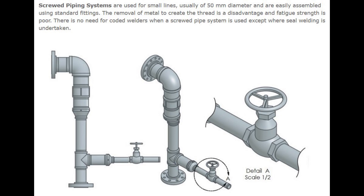Number 2: Screwed Piping Systems. Screwed Piping Systems are used for small lines, usually of 50mm diameter, and are easily assembled using standard fittings. The removal of metal to create the thread is a disadvantage and fatigue strength is poor. There is no need for coded welders when a screwed pipe system is used, except where seal welding is undertaken.